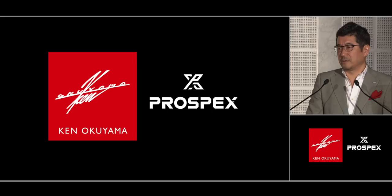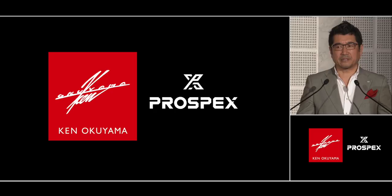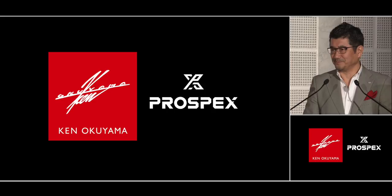Seiko is now taking a bold shift toward making Prospex a premium sports watch brand. Seiko 5 was my first watch, and now I am glad to be part of this team. Left alone, heritage becomes antique. Evolution creates modern value for heritage.